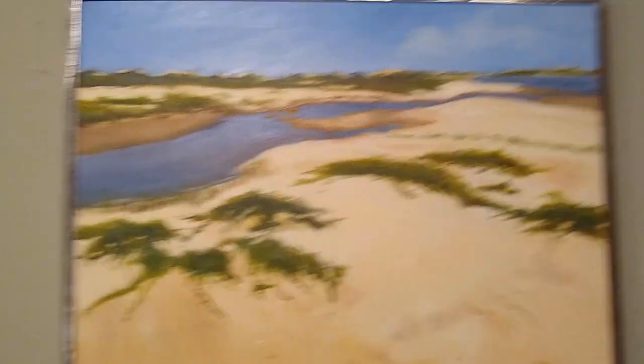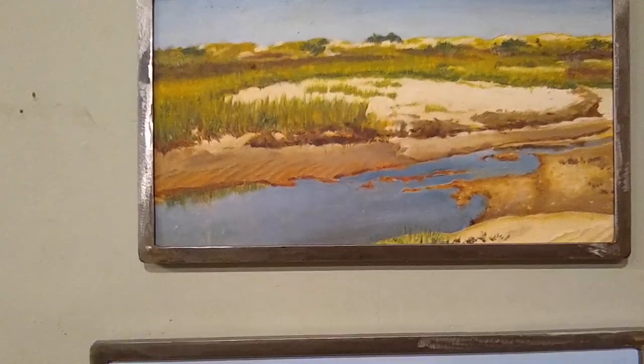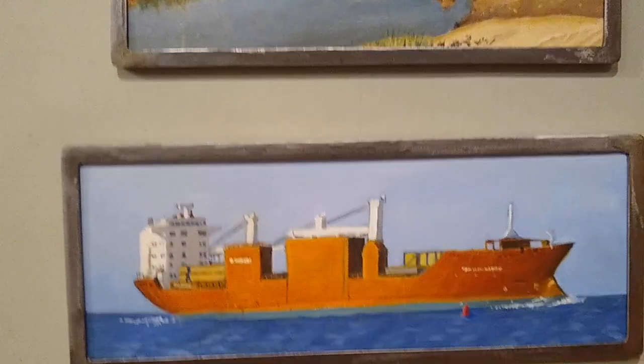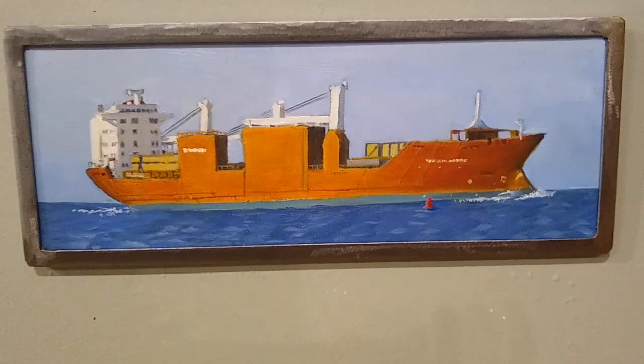We spent some time at Cape Lookout, being isolated. Running into — not running into — these big boats in the channel. A couple more landscapes.